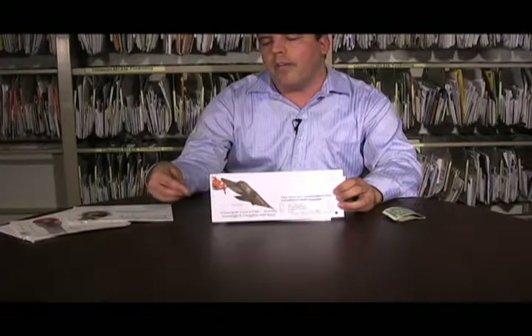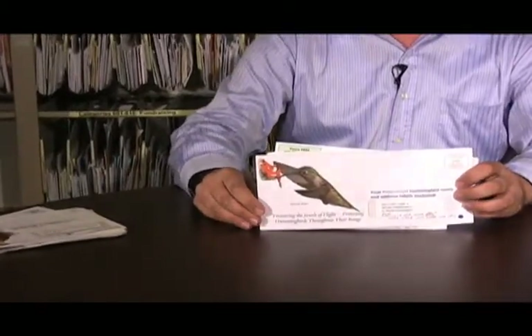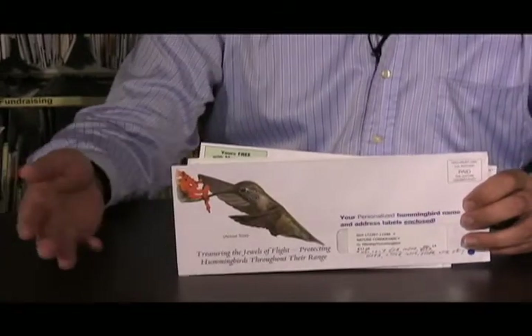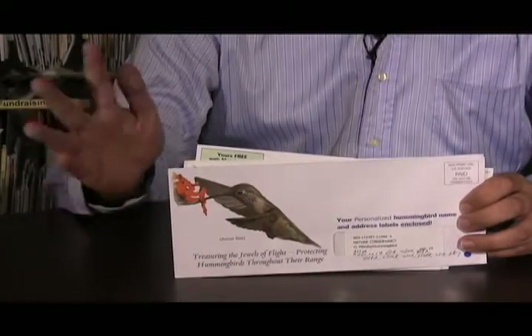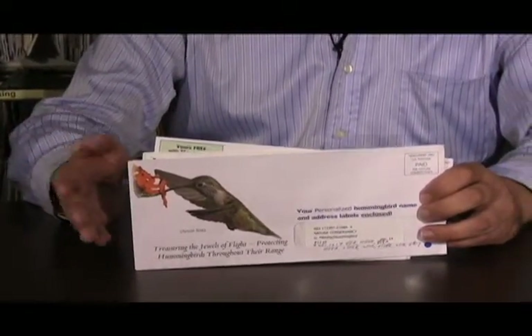This mailing features a broad-tailed hummingbird on the cover, and it follows in that tradition for a couple of reasons. First, it has this great photo right here on the outer. The striking part is that it isn't a particularly striking-looking bird like the other two packages had, but it has a caption underneath that says 'actual size' in parentheses, which immediately and quite dramatically emphasizes to the prospect that this is a tiny bird.